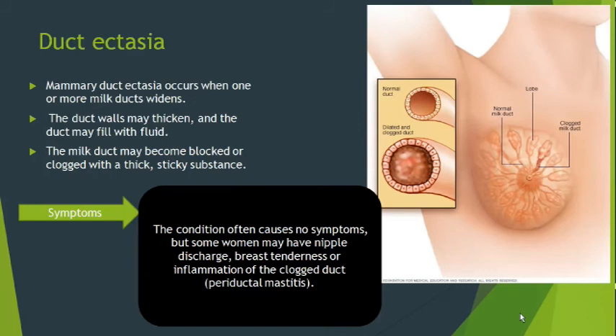Duct ectasia means abnormal dilatation of the ducts — there is widening of the ducts, the duct wall may thicken, and the duct may fill with fluids. The milk duct may become blocked or clogged with a thick, sticky substance. Generally it is asymptomatic, but the most common symptom is bloody discharge. Sometimes there is tenderness in the breast and signs of inflammation are present due to periductal mastitis.